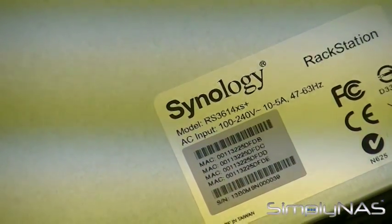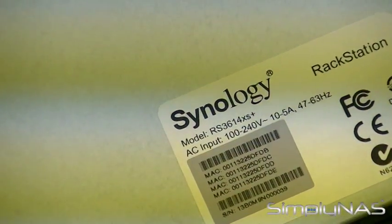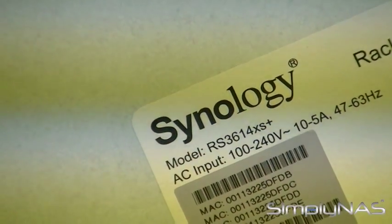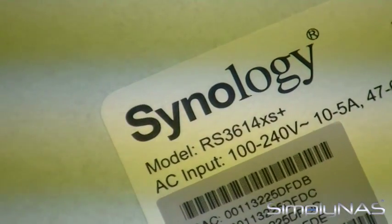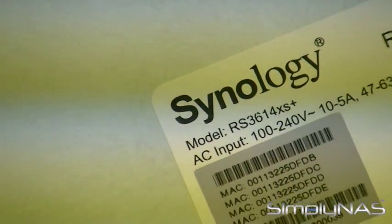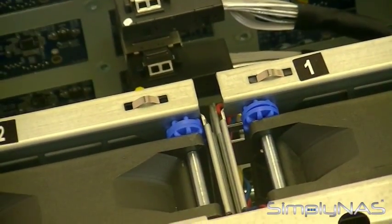The RS3614XS Plus has these features: it scales up to 36 HDDs with Synology RX1214 or RX1214RP expansion units, features SATA 3 6GB interface support, dual PCIe slots for dual-port 10GbE NIC support, easy fan replacement, and easy installation with an optional screwless rail kit.